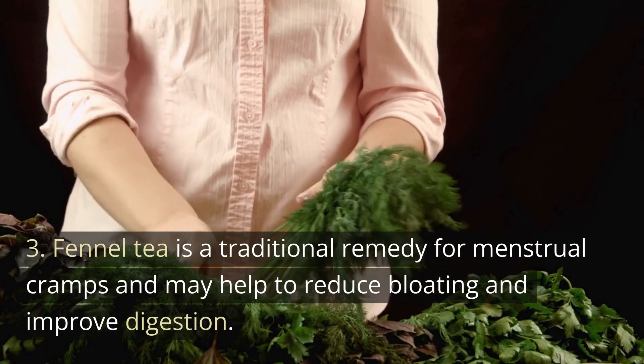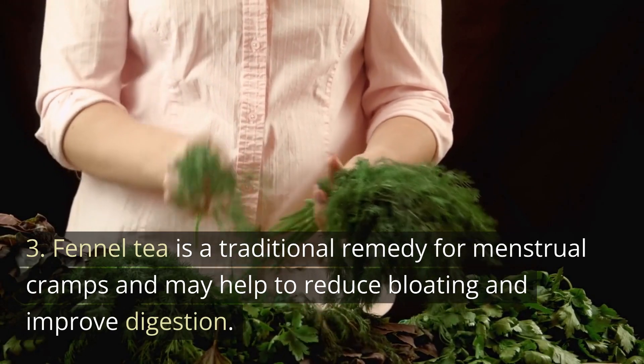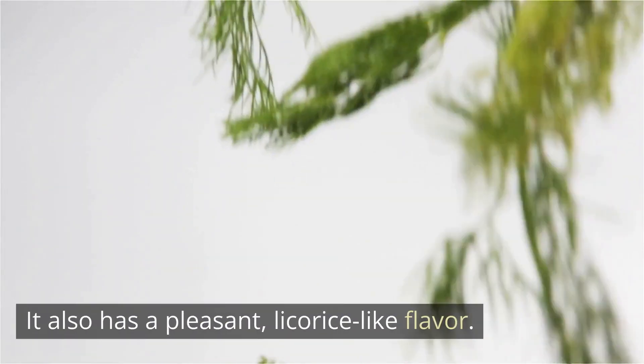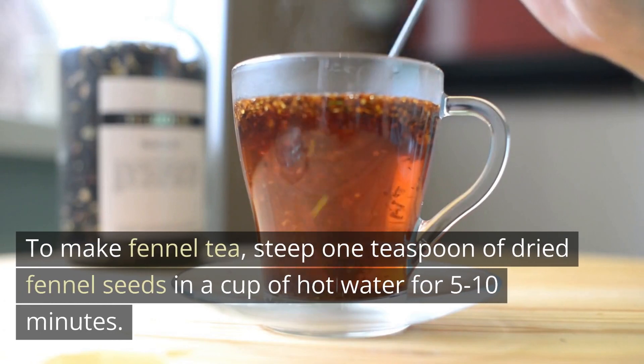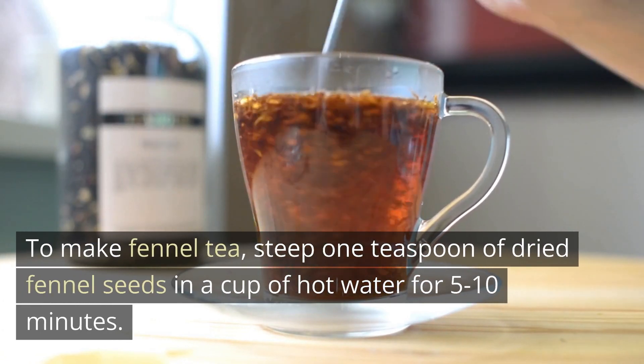3. Fennel tea is a traditional remedy for menstrual cramps and may help to reduce bloating and improve digestion. It also has a pleasant, licorice-like flavor. To make fennel tea, steep 1 teaspoon of dried fennel seeds in a cup of hot water for 5 to 10 minutes.